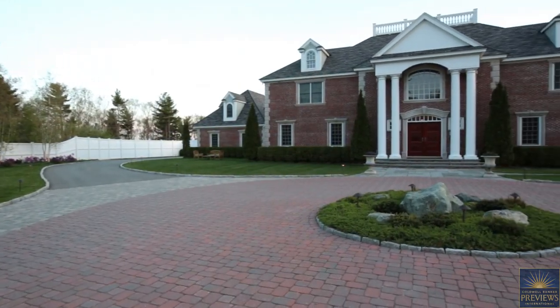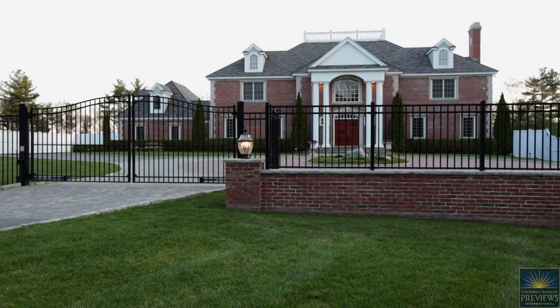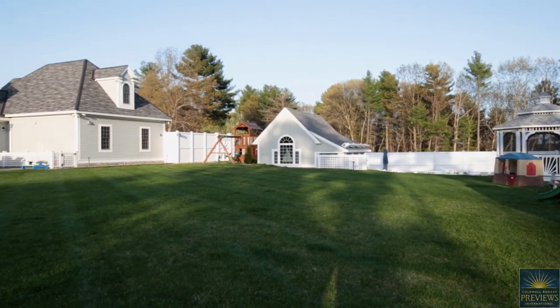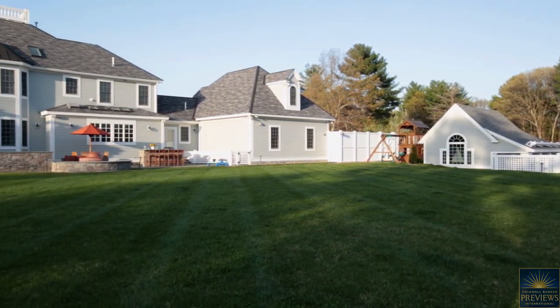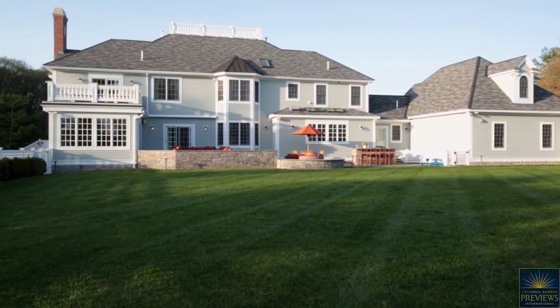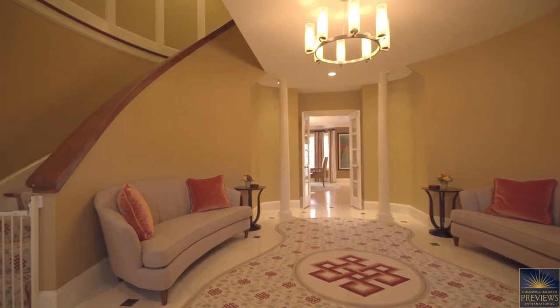Sophistication and grandeur meet the harmonious principles of feng shui in this opulent and stunning Georgian colonial estate. Privately set atop one of Sudbury's most prestigious neighborhoods, no details have been sacrificed in this one-of-a-kind home. This magnificent residence epitomizes class and style whether you wish to relax casually or entertain grandly, indoors or out.